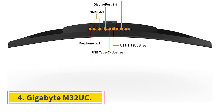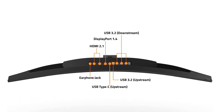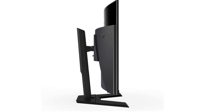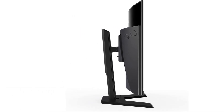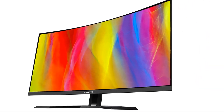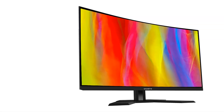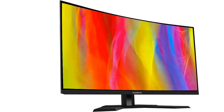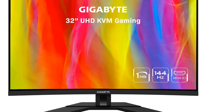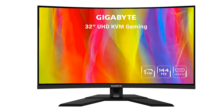Number 4: Gigabyte M32UC. If you want something cheaper, a mid-range monitor like the Gigabyte M32UC is a good alternative to the LG 34GP950G-B. It has a 32-inch 4K display instead of an ultra-wide screen, so you don't get the same ultra-wide gaming experience, but with the high resolution images look sharper. It's also a better choice if you want to game with a PS5 or Xbox Series X/S, as it has HDMI 2.1 bandwidth that can take full advantage of the consoles.